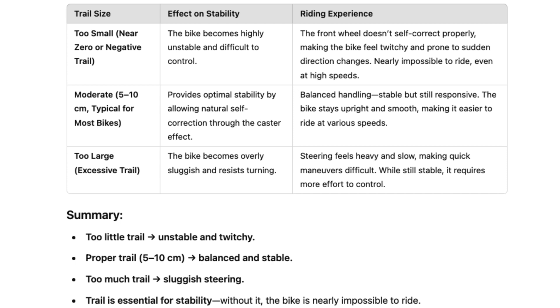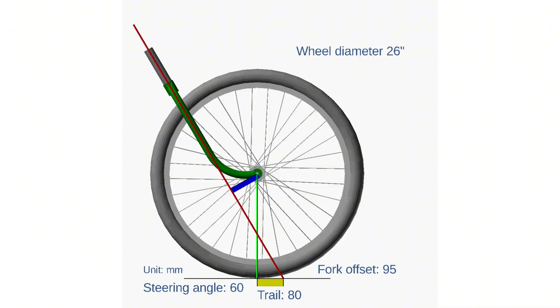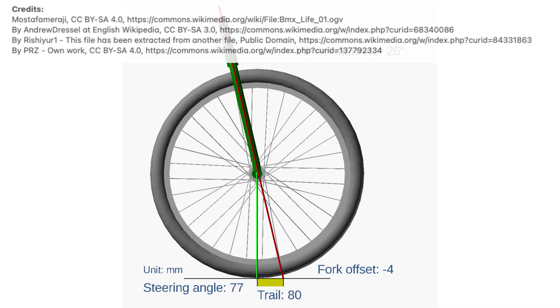Forward momentum is the second key factor. The weight of both rider and bike moving forward resists tipping over through basic physics — objects in motion tend to stay in motion. This gives enough time for the steering geometry to work its magic. Once you reach about five miles per hour, steering corrections happen almost automatically. Below this speed you will notice wobbling, and as momentum decreases to a complete stop, no amount of clever geometry can prevent a fall without the rider's balance.